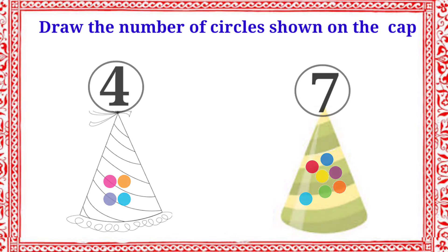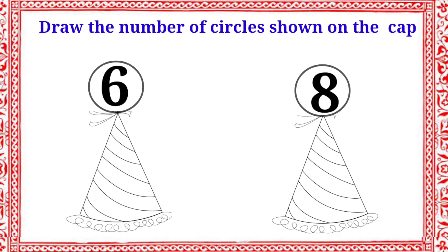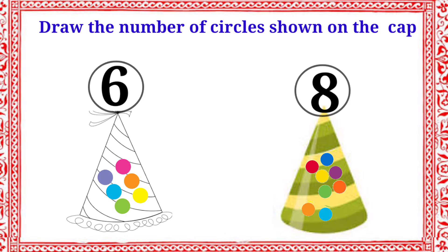Let's see the next example. We have two numbers with caps: six and eight. Let's draw the number of circles. First cap has six circles, second cap has eight circles. Which cap has more circles? Second cap. Very good. Let's color the second cap.